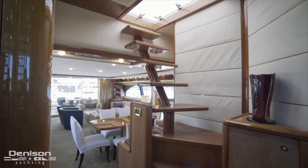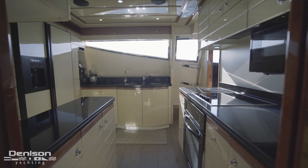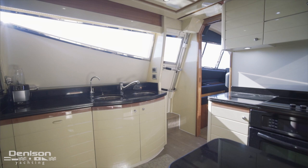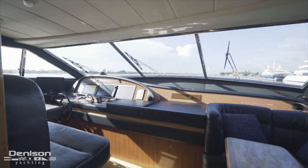Three steps forward brings us to the main deck foyer, where a staircase leads up to the flybridge. The galley is entered on the port side and is equipped with a four-burner cooktop above an oven, a microwave on the forward bulkhead, a refrigerator and freezer looking aft, and a pair of stainless sinks outboard on the port side with a side deck access door.